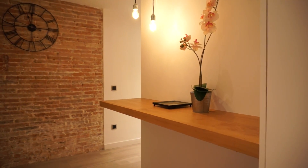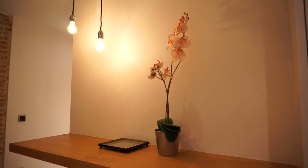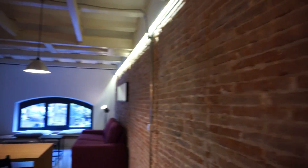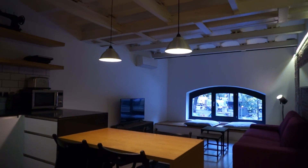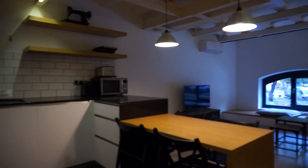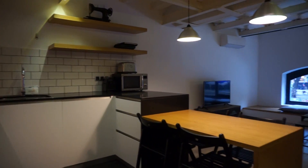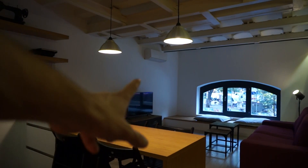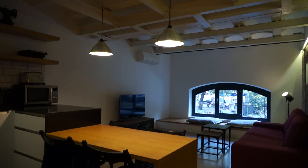We have this shelf with a nice plant, a lot of light, and a clock here. Let's start with this nice living room so you can see an overview. It's a very huge living room, open and sharing the space with this fully-equipped kitchen. We can see the AC unit. Let's start with the kitchen.